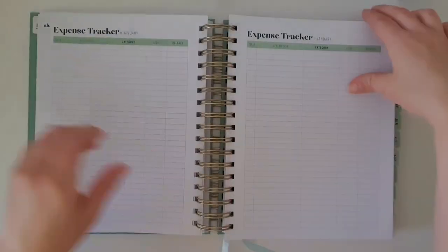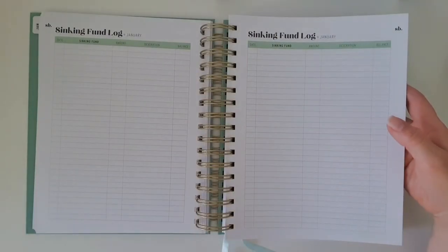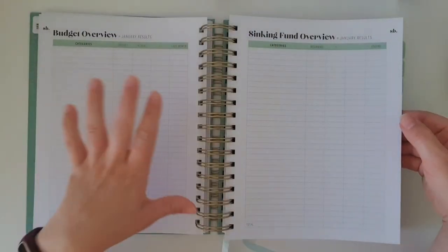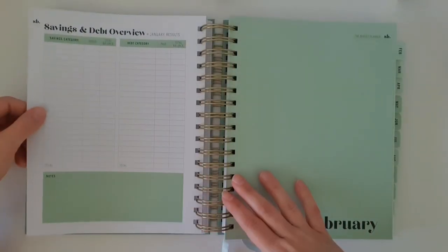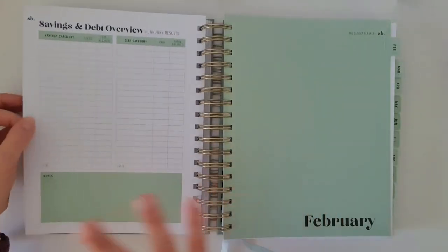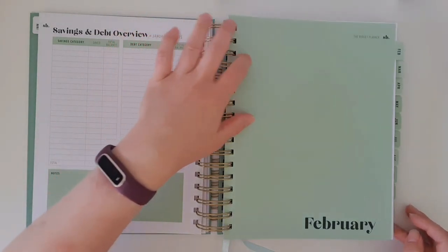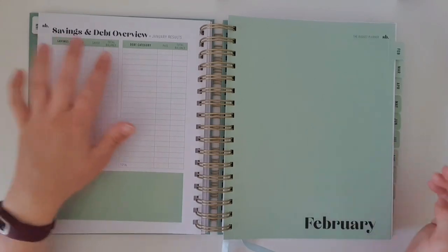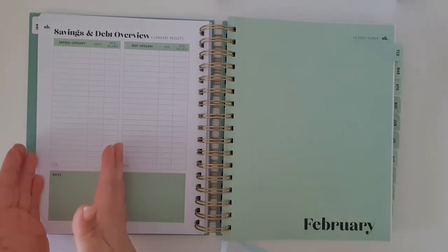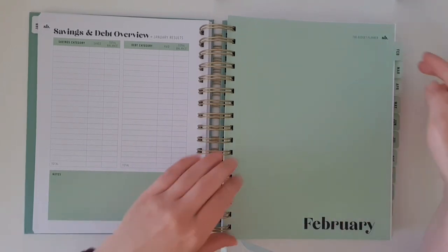There are seven or eight expense tracking pages per month, two sinking fund log pages, a budget overview page, and a sinking fund overview page — so at the end you can see how much money you have in total across all your sinking funds. Then there's a savings and debts overview so you can see your net worth once you take into account your savings and debts — and that's included for every single month.